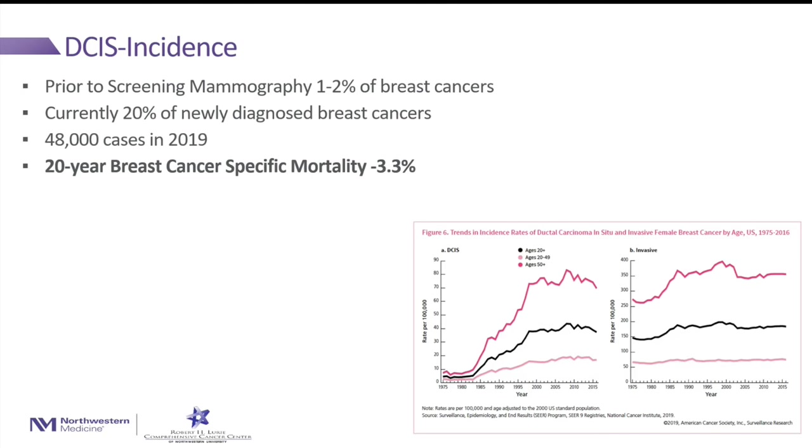How common is DCIS? Before the advent of screening mammography, DCIS was really rare. But with screening mammography, currently 20% of newly diagnosed breast cancers are comprised of DCIS — in 2019, that was about 50,000 cases. DCIS has an excellent prognosis: the most recent statistics show that mortality from DCIS at 20 years is only 3.3%.